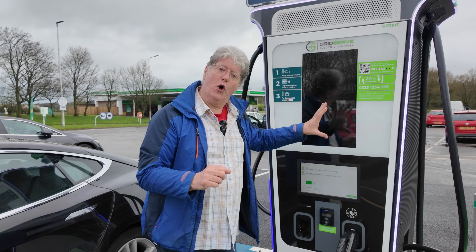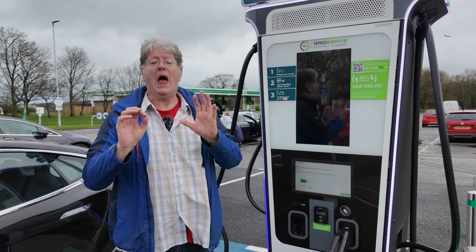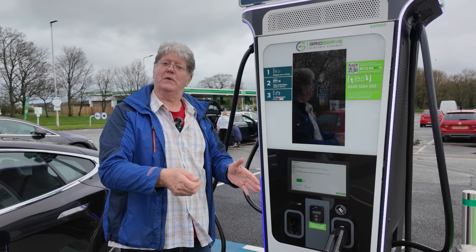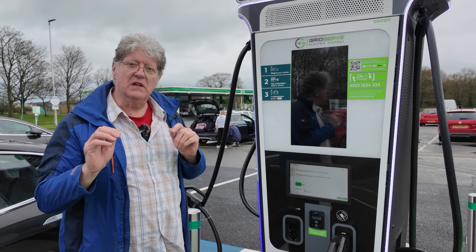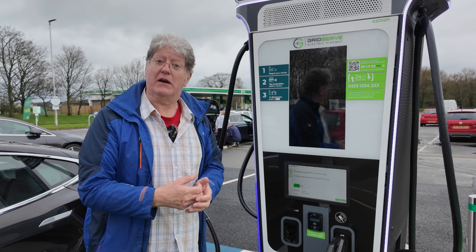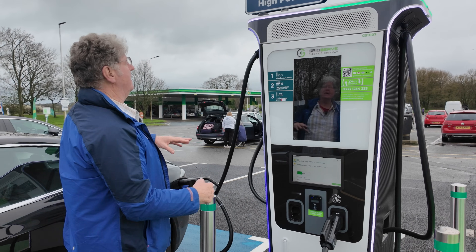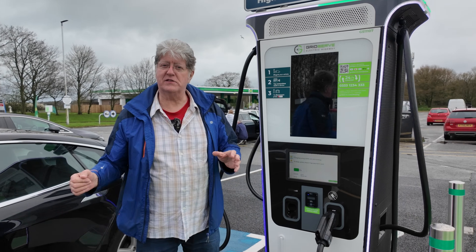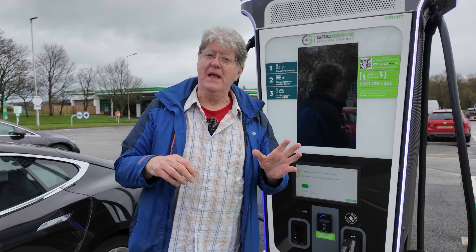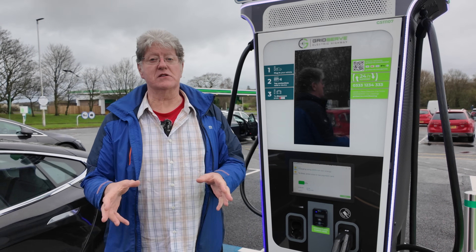So what it looks like here is that for some reason this one only has one of the modules either installed or switched on. There's a problem here, and the most likely answer is a lack of power for the site — because here we have three of these GridServe supposedly 360 kilowatt dual bays, so we've got six bays, and they're supposed to be ultra fast but they're not; they're running much slower.